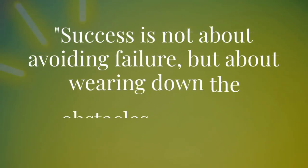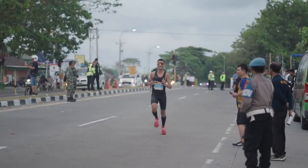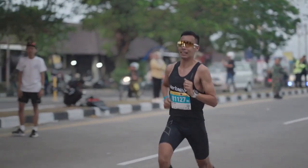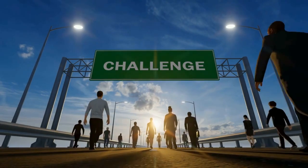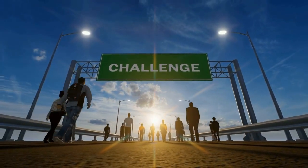Success is not about avoiding failure, but about wearing down the obstacles until they become opportunities. In the world of sneakers, where style meets performance, greatness is achieved by those who dare to push the limits. It's about perseverance, relentless innovation, and the drive to turn every challenge into a stepping stone.